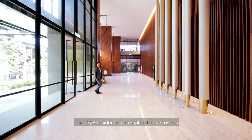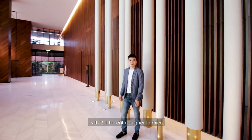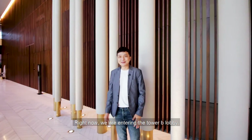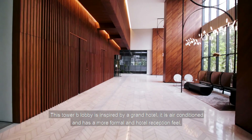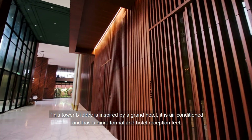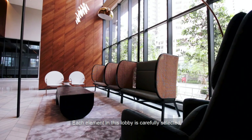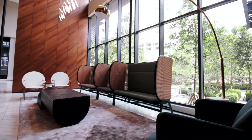This 328-residence development is split into two towers with two different designer lobbies. Right now I'm at Tower B lobby. This Tower B lobby is inspired by a grand hotel — it is air-conditioned and has a more formal hotel reception feel. Each element in this lobby is carefully selected, from the wooden finishes to designer furniture.